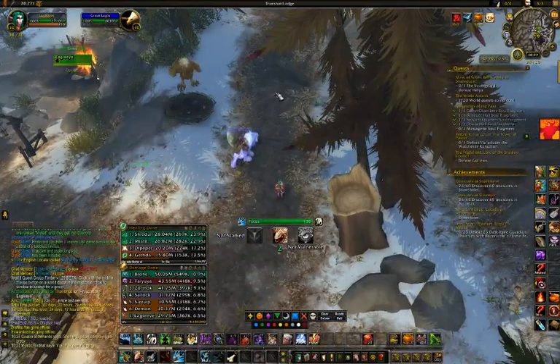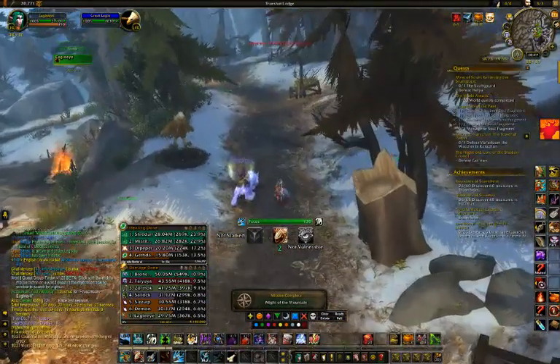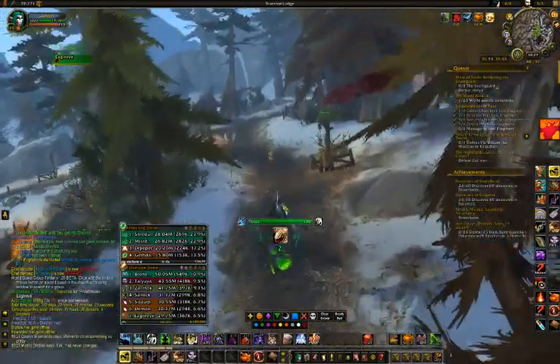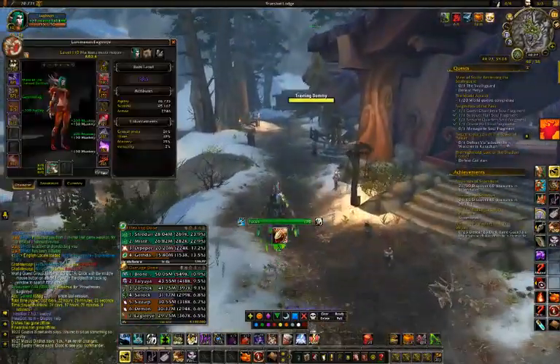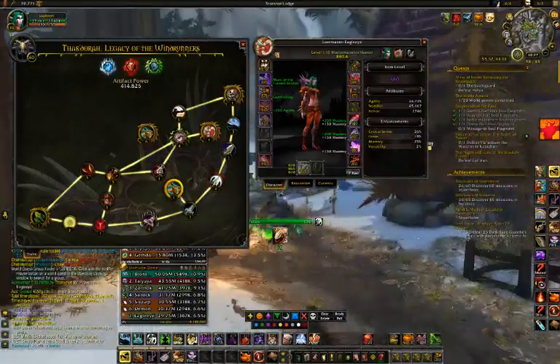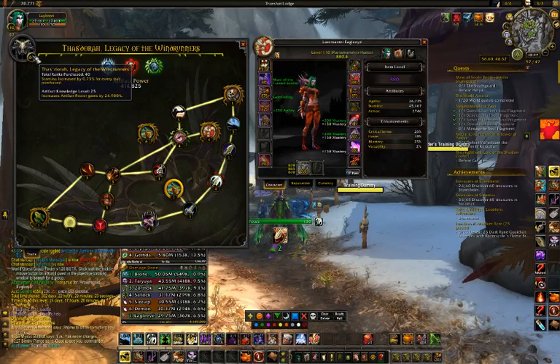Welcome to WoW Basic Training. Today we're going to be talking about 7.1.5 and the catch-up mechanic that was introduced to get you caught up on your artifact research notes and your artifact research level. Anyone who's been playing since launch is probably going to be at artifact knowledge level 25.